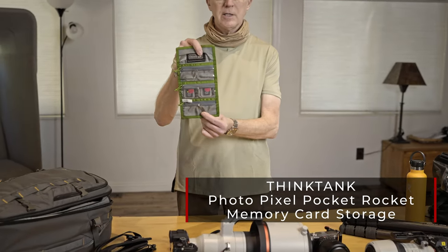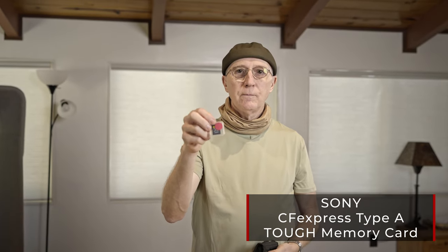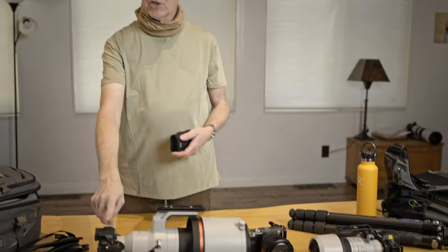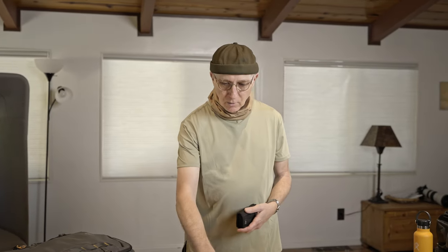Memory cards — I use Sony TUF CFexpress Type-A cards. They're super fast and they just make sense for me. If you're shooting a Sony A1, this camera is built for speed. Putting an SD card in there — which it will take, it has CFexpress Type-A and SD card slots, two of each — the speed gets dumbed down to the speed of that SD card. It doesn't make sense to buy the fastest camera you can and then use a slower, albeit cheaper, card. These cards keep the throughput of the data very, very fast. Nothing's going to slow you down.